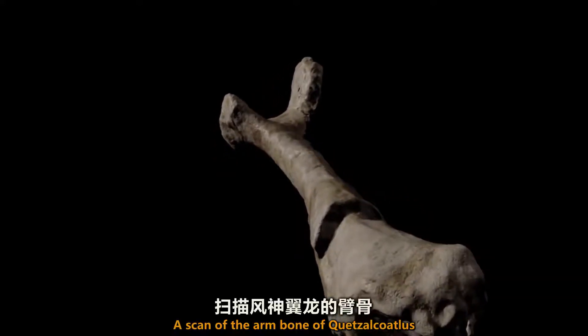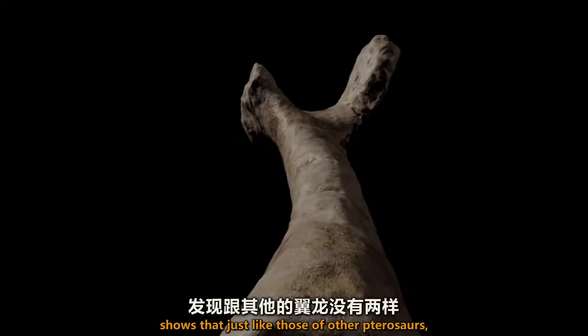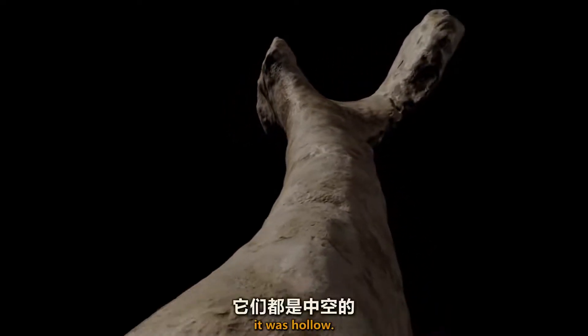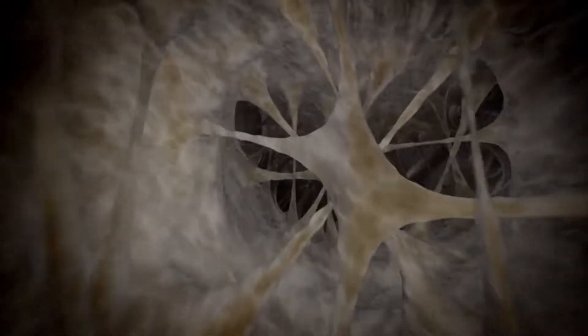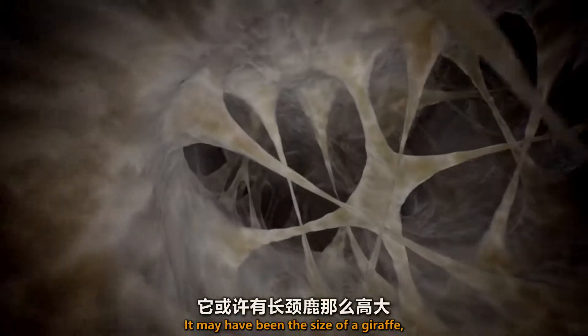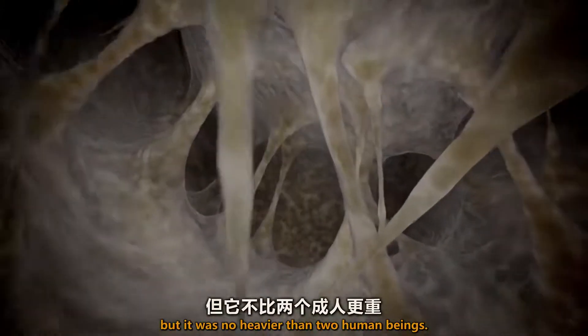A scan of the arm bone of Quetzalcoatlus shows that, just like those of other pterosaurs, it was hollow. This animal was very lightweight. It may have been the size of a giraffe, but it was no heavier than two human beings.